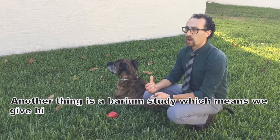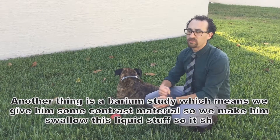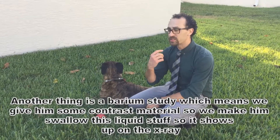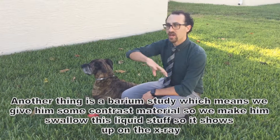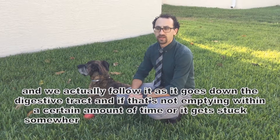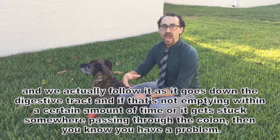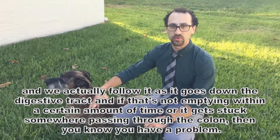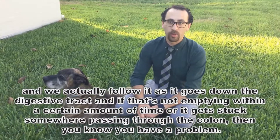Another thing is a barium study, which means we give them some contrast material — we make them swallow this liquid stuff, and that shows up on the x-ray. You actually follow it as it goes down the digestive tract, and if it's not emptying within a certain amount of time, or it gets stuck somewhere and isn't passing through, then you know you have a problem.